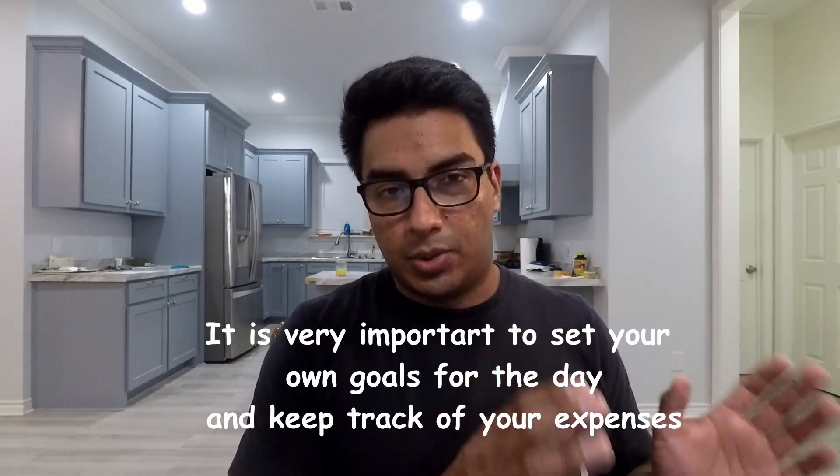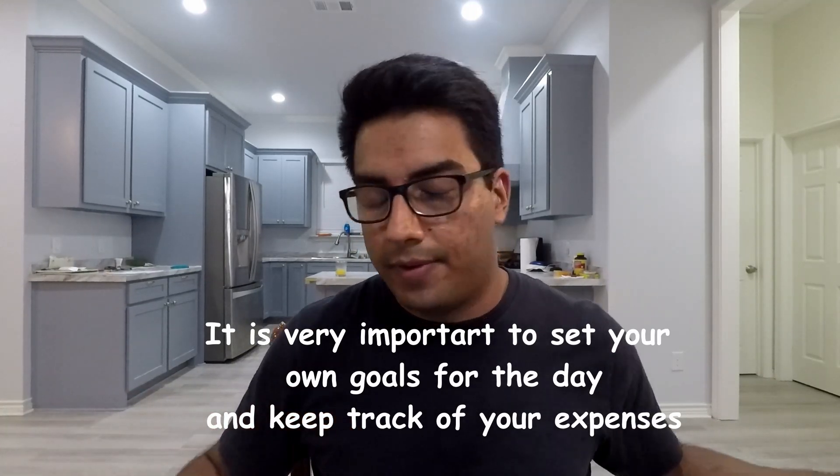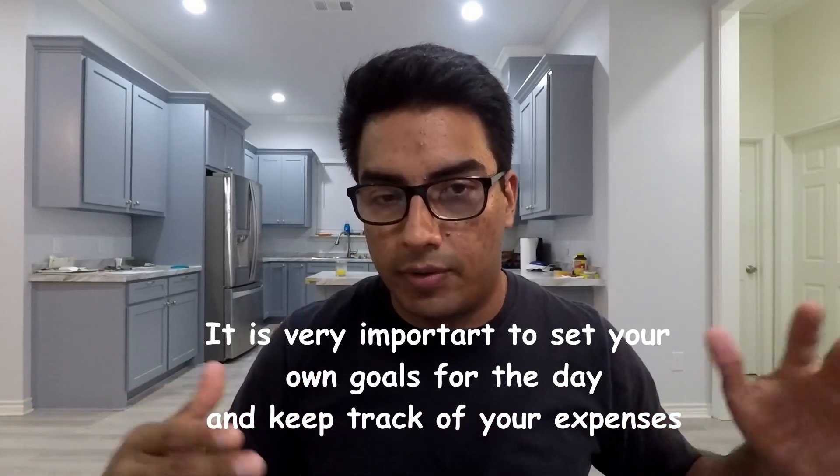My goal is always at least $250 every day. With that money I can pay for gas and meals outside, and that still leaves me at least $200 free for all my expenses — bills, car payments, insurance, rent, whatever you have to pay. That $200 goes toward paying bills and keeping some for investments. Of course, if I can do a lot more, I will.